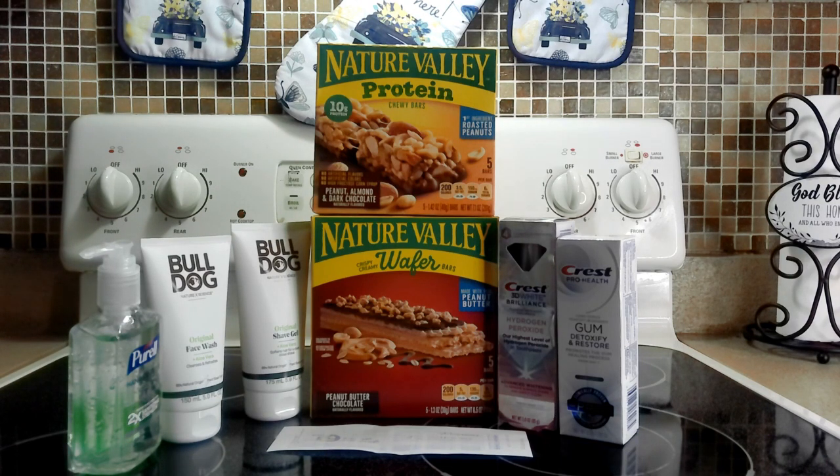I also picked up Nature's Valley. It's on sale two for $6. There is a 50-cent off two digital coupon in your Walgreens app. Then I chose to get 50 cents back on the protein bar and 50 cents back on the wafers through Ibotta. There's also a 25-cent back offer on Nature's Valley, but you have to pick and choose — I chose the 50 cents back on both, so I got an additional $1 back on those.